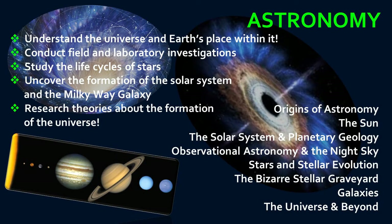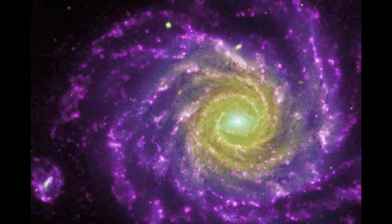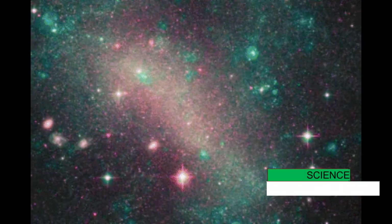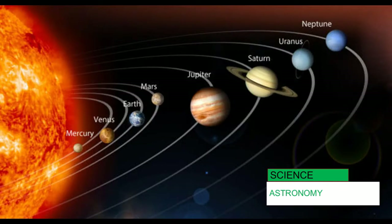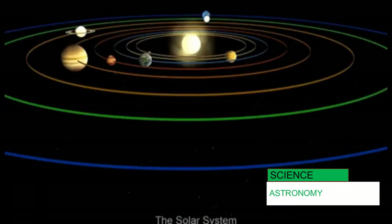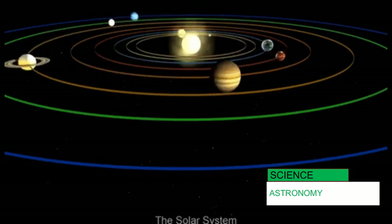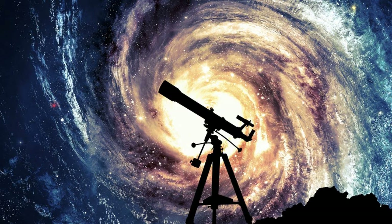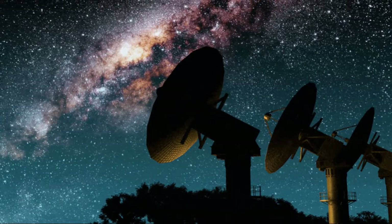Astronomy is a course that helps students develop a clear understanding of the universe and Earth's place within it. Students conduct field and laboratory investigations and use scientific methodology to develop logical arguments about theories based solely on objective evidence. Topics include the history of astronomy, characteristics and life cycles of stars, formation of our solar system, comparison of our planets, orientation and placement of Earth in the Milky Way galaxy, as well as the formation of galaxies and theories about the formation of the universe. Astronomy meets five periods per week.